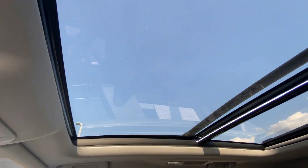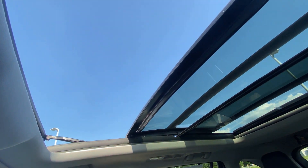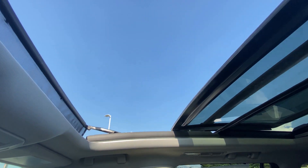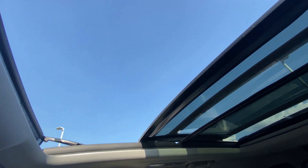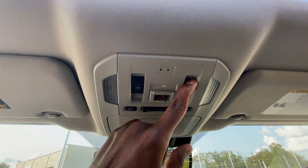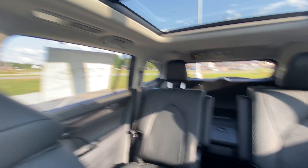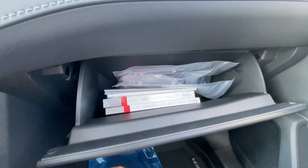Let's push that roof back. There's a lot of space for air to come in and I really like how sleek it is. For your glove compartment you've got your books and such in there.